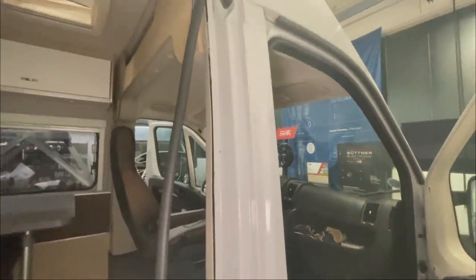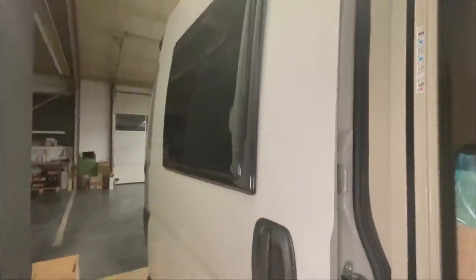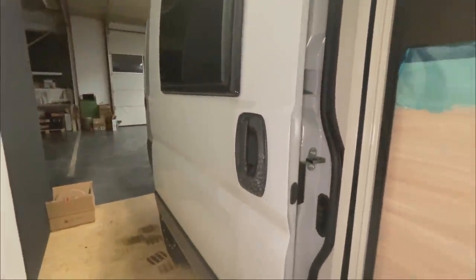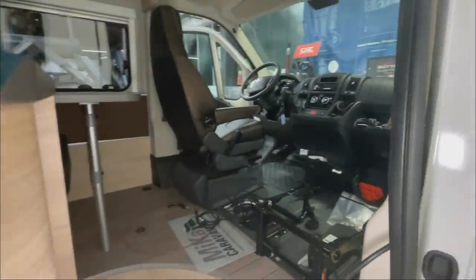But essentially I wanted to show you the vehicle because I simply love the design of the car - with the grey colour and the black rims. Really classy. And with the dry separation toilet, that's our next project.